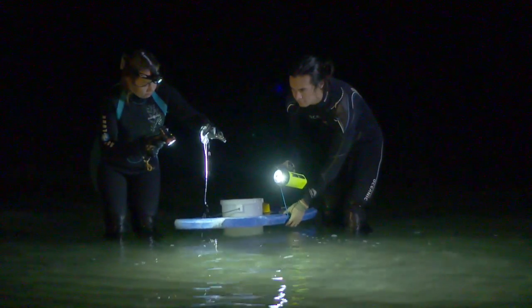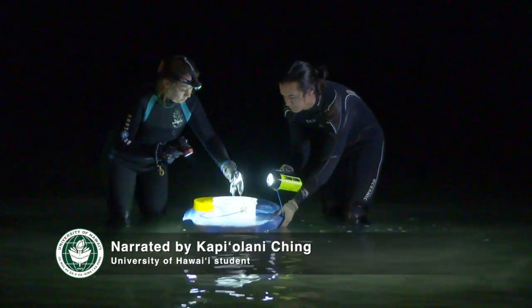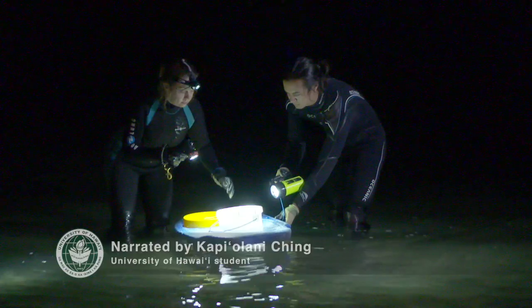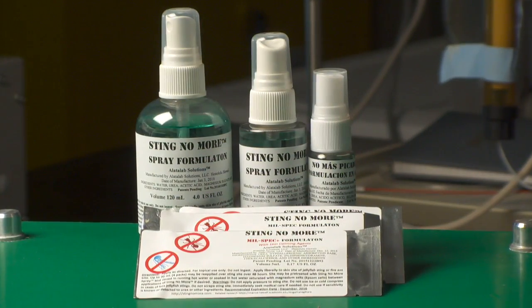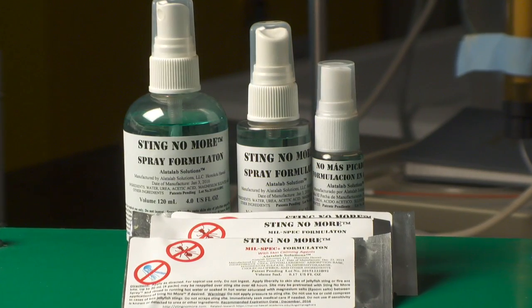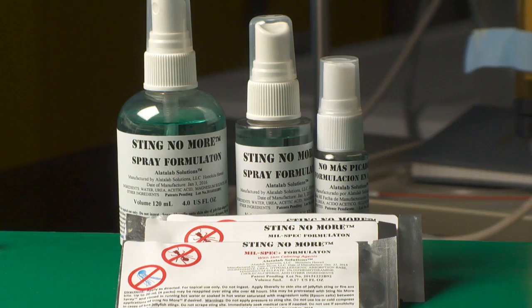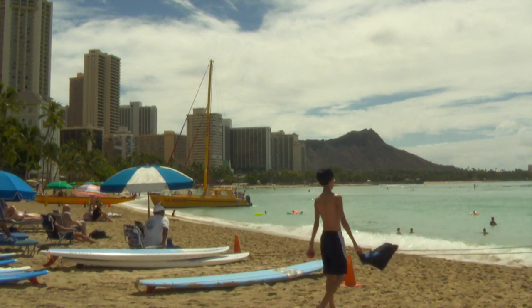Yanagihara says these studies show that after rinsing with vinegar, the next important step is immersion in hot water. Her work has advanced beyond the basic approaches: with the aid of Department of Defense funding, she has developed a vinegar and urea-based spray and a cream with proprietary active agents called Sting No More. These products were recently commercialized for public use.